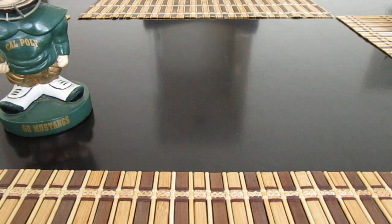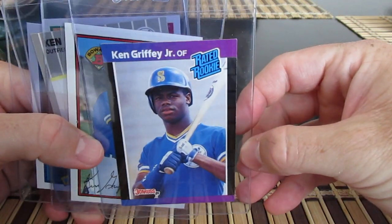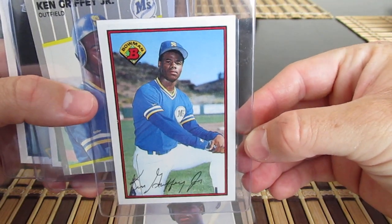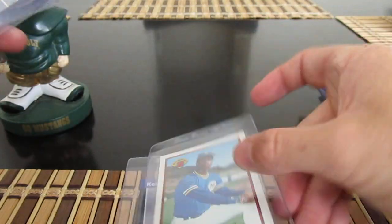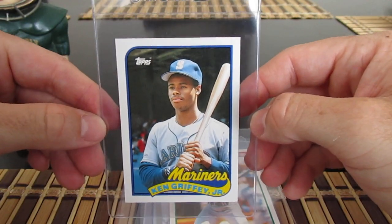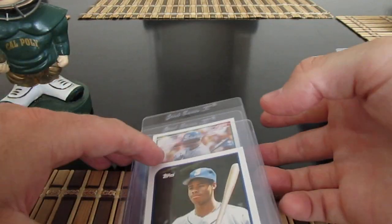Getting into some baseball pickups — I got a bunch of Griffey rookies that I'll eventually get graded. Here's the '89 Donruss, '89 Bowman — pretty nicely centered for these, notoriously off-center, slightly bigger card. Pretty cool. The Fleer, Score Traded, and the Topps Traded — really sharp card. I think most of these will make it into a PSA order.